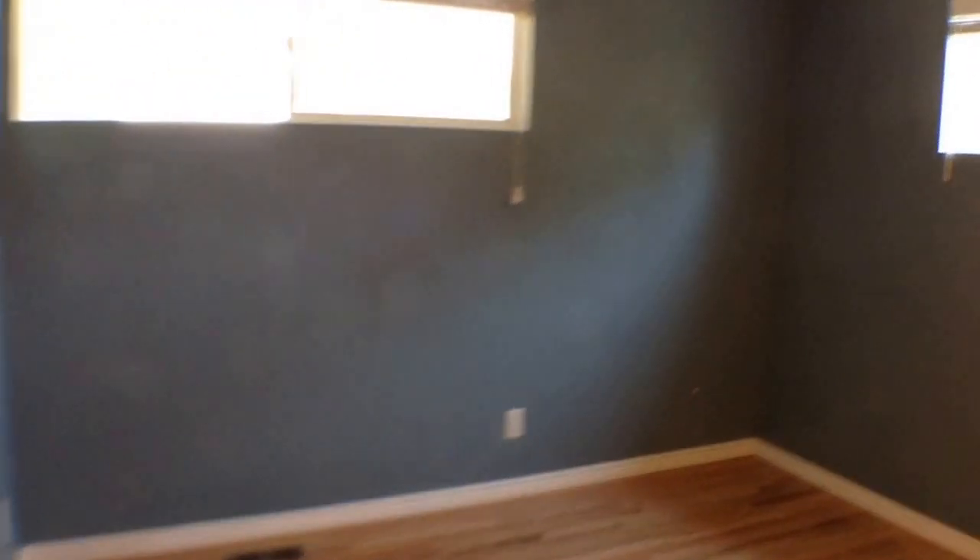Now into the master bedroom. A cool feature is that it has a huge walk-in closet, so there's plenty of space for all your clothes, shoes, accessories, whatever you need.